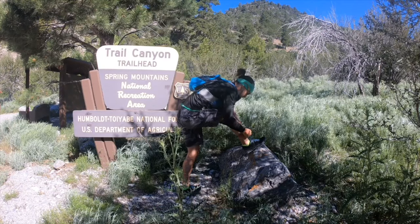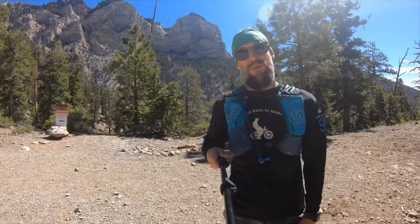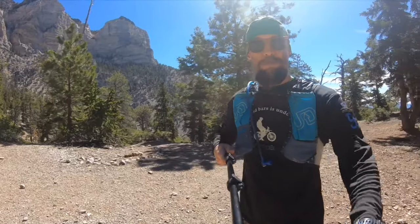We made it up here to the trail junction — two miles exactly, 36 minutes flat. We shaved about a minute and a half off our time from last week. That climb is tough. We're going to head on up the North Loop Trail toward the Mummy cutoff.